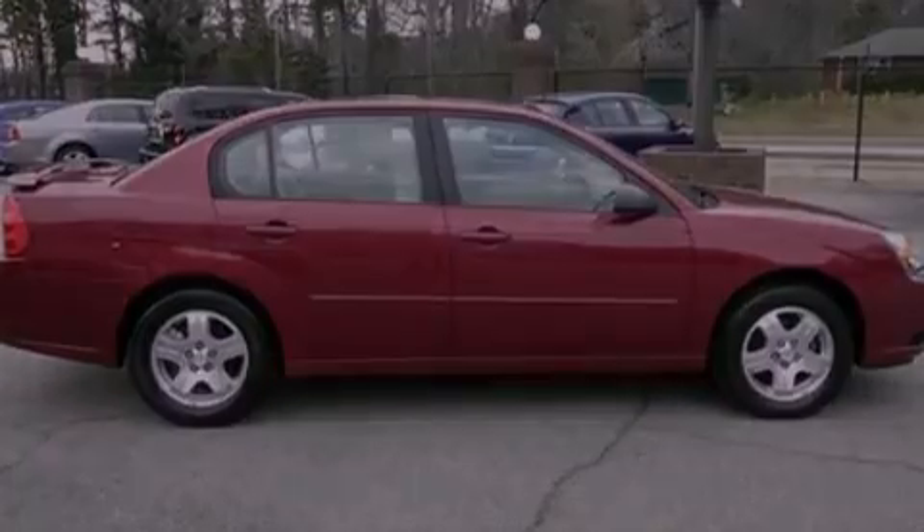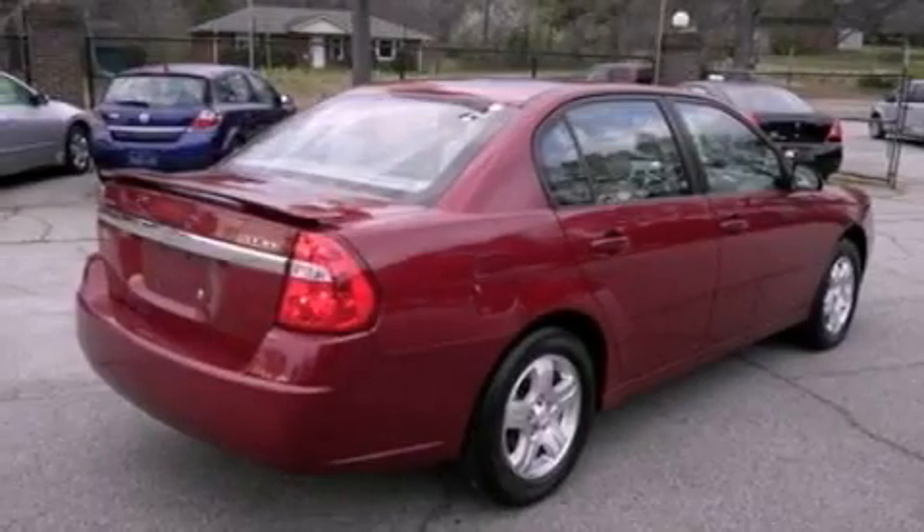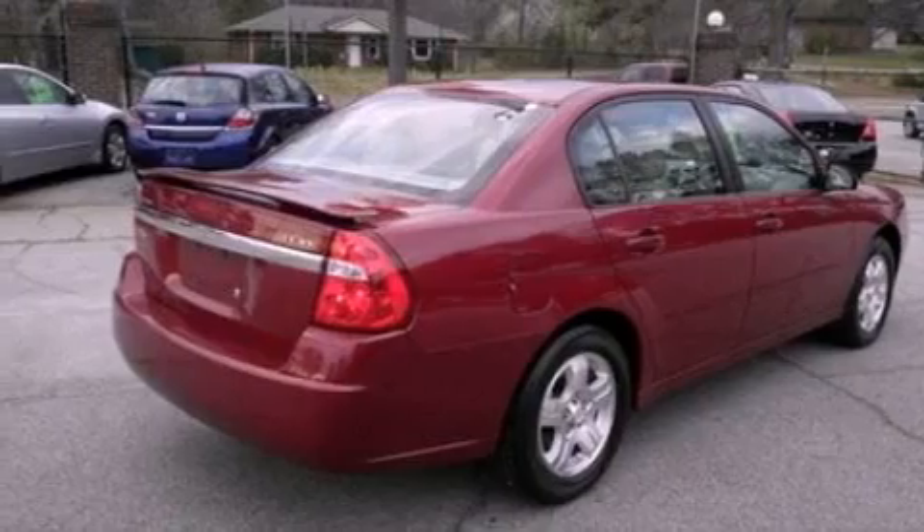Its top features include a multi-link rear suspension, power-adjustable driver pedals, heated front seats, aluminum wheels, and much more.